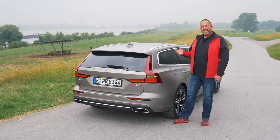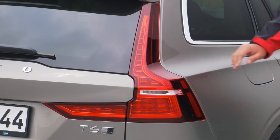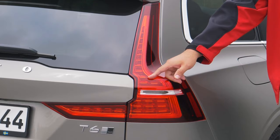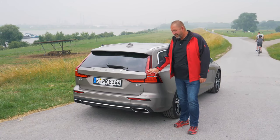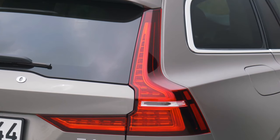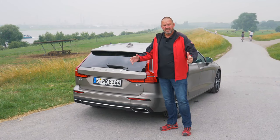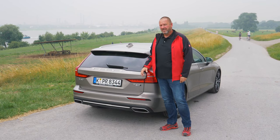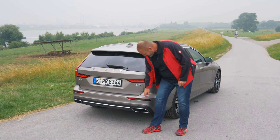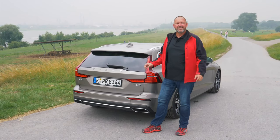Typical Volvo estate design elements include very pronounced shoulders that start at the front and flow directly into the taillights at the rear. These taillights extend up high in a way you won't find on many cars. From the rear, the car stands very solidly on the road, giving a sporty look. And something I really like is the exhaust element — it's a real exhaust, not a fake one.